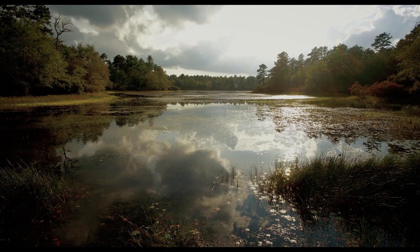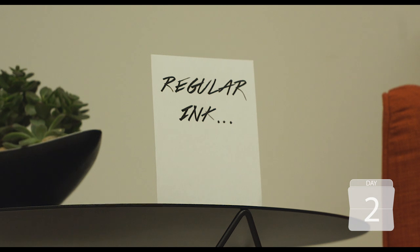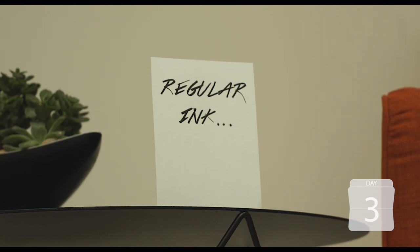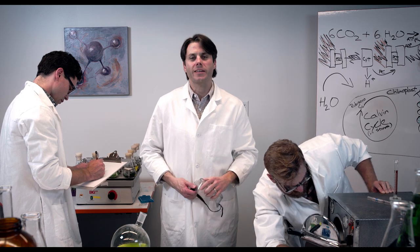We love science. We've spent the last decade developing new ways to use algae to make the world a better place. Our breakthrough came when we leveraged the power of biology to do something that static, petroleum-based inks can't. And the best thing about Living Ink? It's completely safe for humans and the environment.